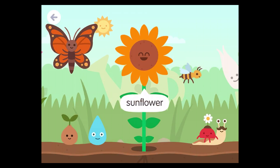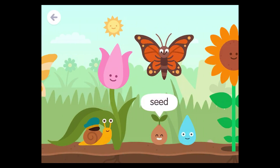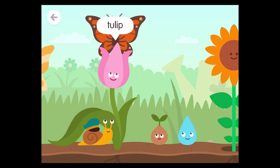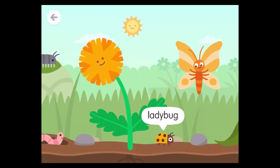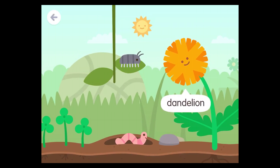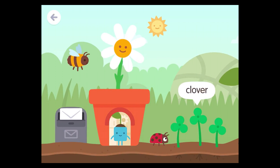Sunflower. Bee. Seed. Butterfly. Tulip. Snail. Ladybug. Dandelion. Worm. Woodlouse. Clover. Daisy.